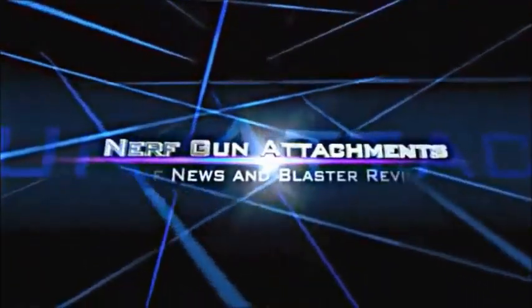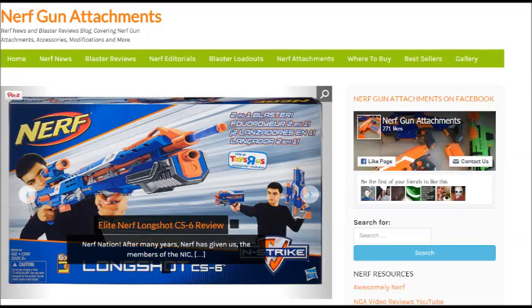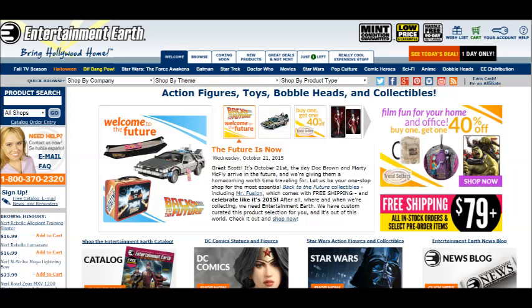Welcome to another edition of NGA Nightly Nerf News. This is Blee from NerfGunAttachments.com. Today we're going to be going over many new blasters. This is a screenshot of an online retailer named Entertainment Earth, based out of Los Angeles, California. They released a bunch of new images and information about new, upcoming, and currently unreleased Nerf blasters.